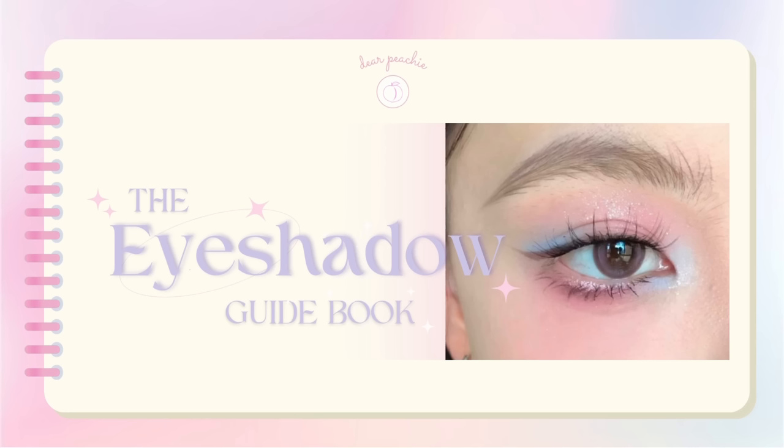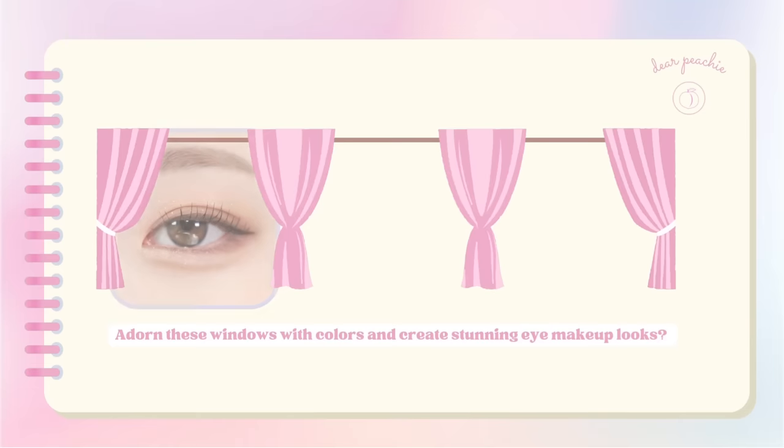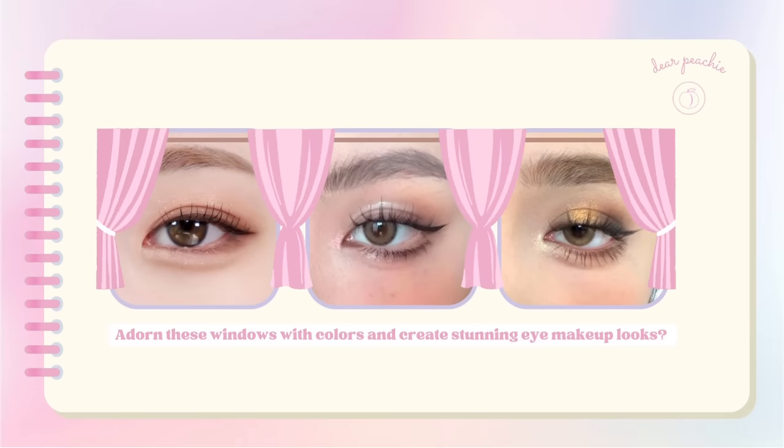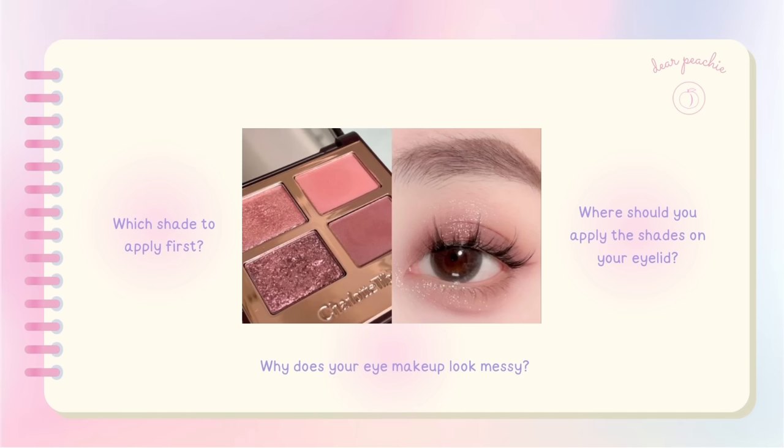Hello peachies, welcome back to Dear Peachy. They say that eyes are the windows to the soul, so why not adorn these windows with colors and create stunning eye makeup looks. If you're new to makeup, applying eyeshadow might feel overwhelming — which shade to apply first, where should you apply the shades on your eyelid, why does your eye makeup look messy?